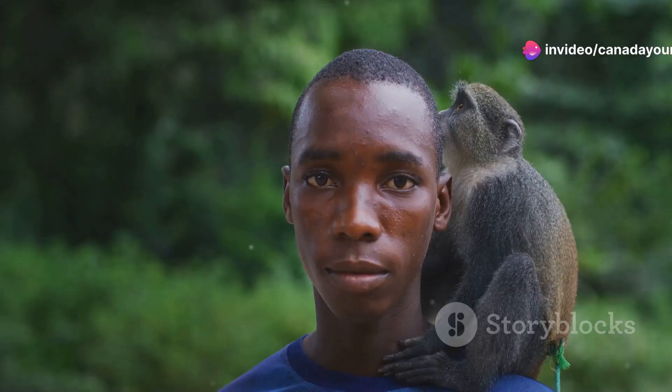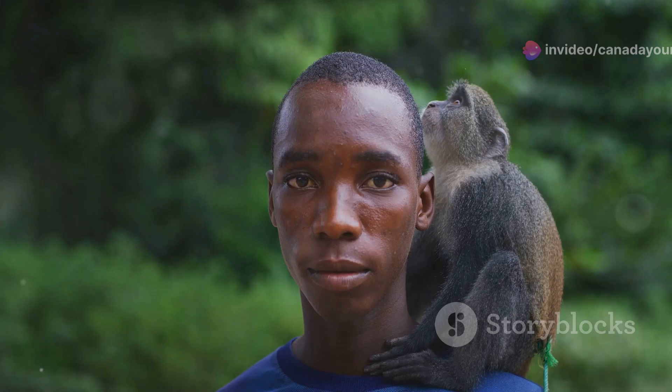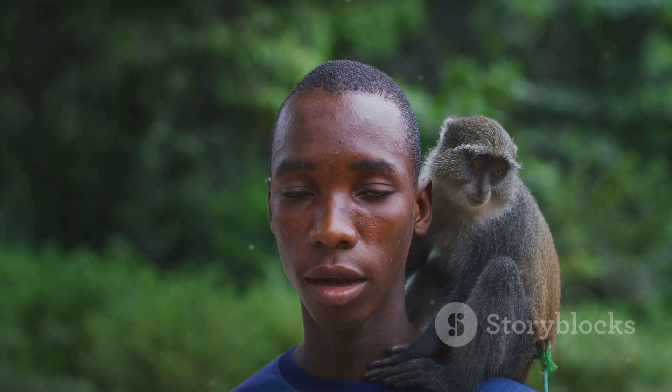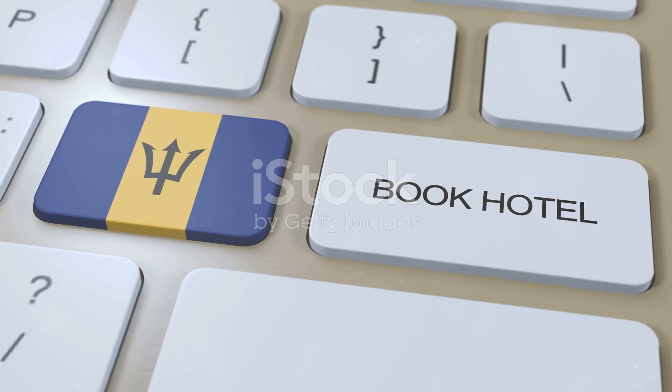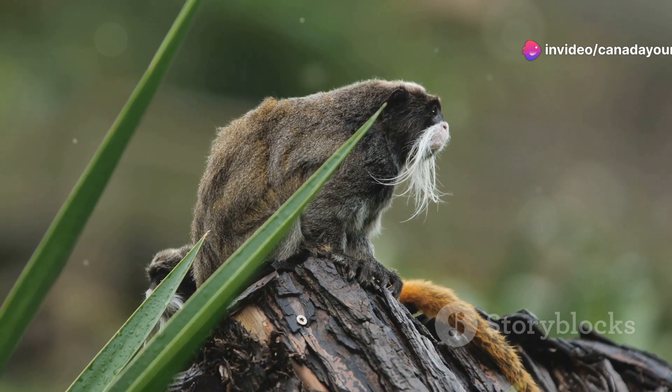So what can you do to help? Simple actions like reducing plastic use, supporting sustainable tourism, and spreading awareness about wildlife conservation can go a long way. Every little bit helps in preserving the natural beauty and biodiversity of this Caribbean paradise.